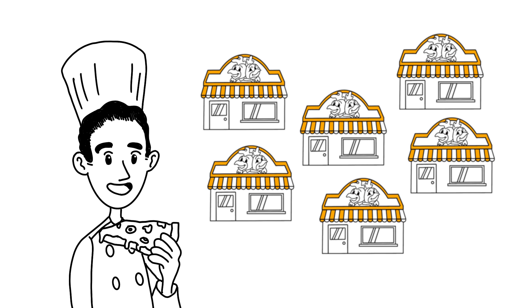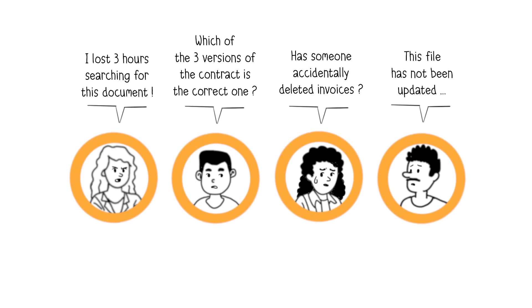However, as the business grows, so does the volume of documents the company handles. As the business scales, issues in information management arise. Employees face difficulties finding the right information, lost in an unorganized mass of documents.